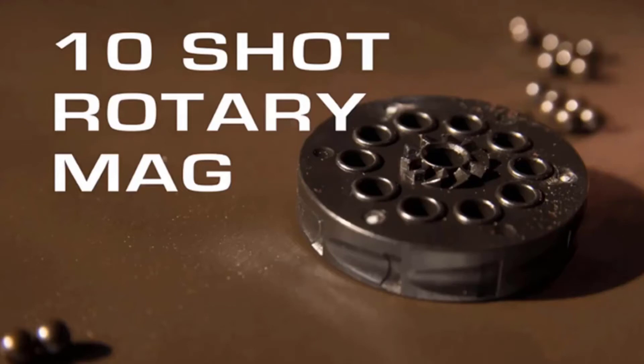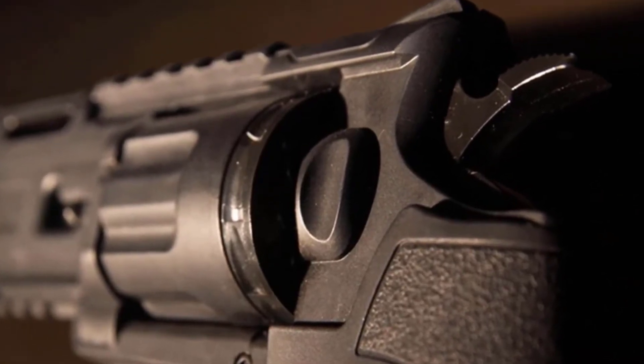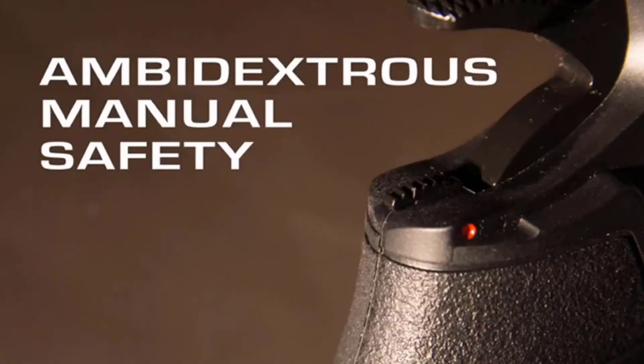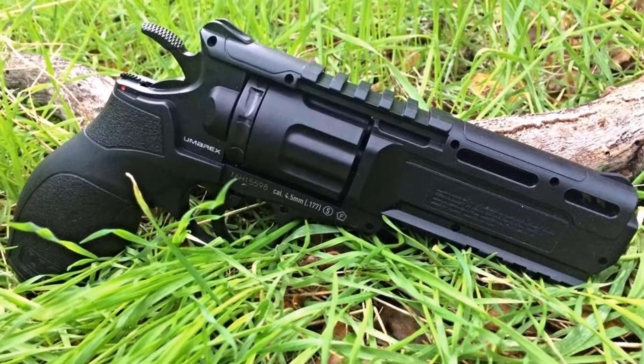Vented ports are positioned atop the barrel housing with a Picatinny rail positioned at the top rear, making it ready for a dot sight. Located below the barrel, another Picatinny rail is ready for a laser or flashlight. The Bratix has a lightweight polymer frame with internal metal parts including the trigger and hammer, and its external sleek lines give the Bratix great balance.